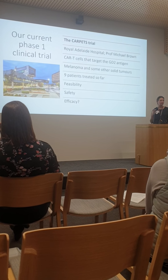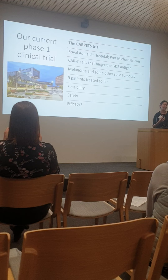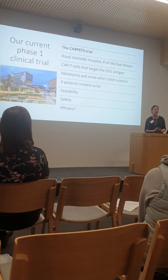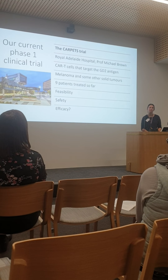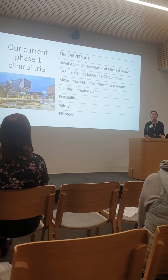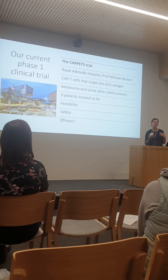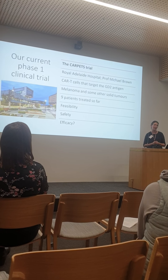In a phase one trial you don't have placebo control — it's really testing primarily for safety. This is a CAR T-cell therapy trial that Professor Michael Brown is running at the Royal Adelaide Hospital in patients with melanoma, not a glioblastoma or brain cancer trial. This trial has been open since 2014, and this is where the difference comes with testing a biological like a CAR T-cell compared to a standard drug.